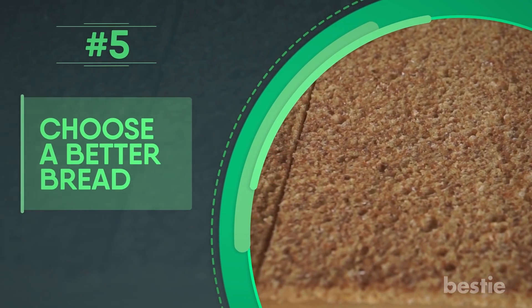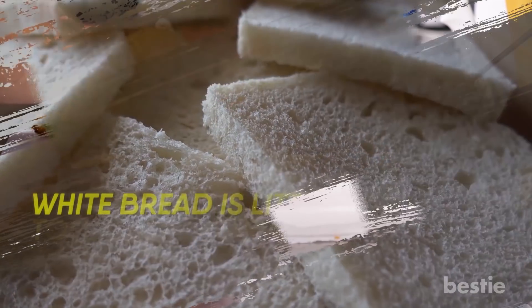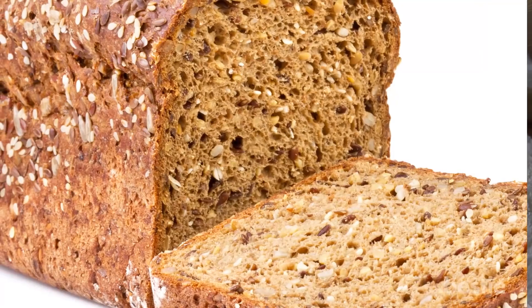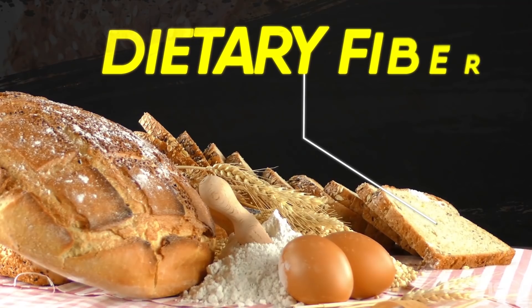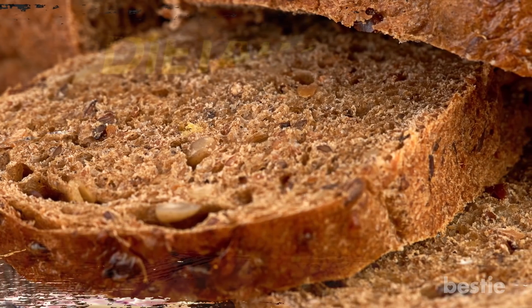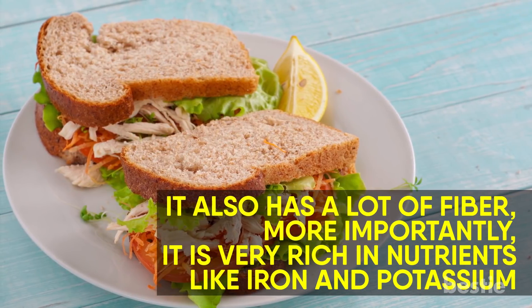Choose a better bread. A sandwich isn't a sandwich without bread, which is why you need to be careful of the type you pick. White bread is a little too high in fat and calories to be consumed with meat and eggs, or vegetables. Opt for one of the whole grain breads instead — whole grain bread usually has more dietary fiber. You can also try brown bread, which has a lot of fiber and is very rich in nutrients like iron and potassium.